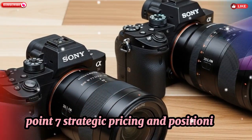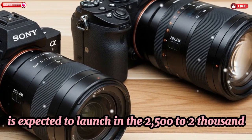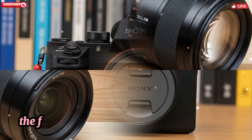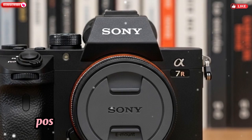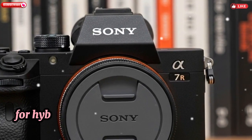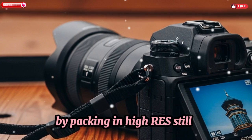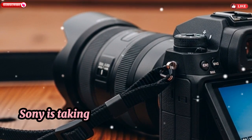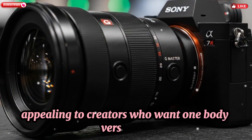Strategic Pricing and Positioning: The A7V is expected to launch in the $2,500 to $2,800 USD range. While it sits below the A1, the feature set outpaces competitor models like the Canon R6 II and Nikon Z7 II, positioning it as a high-value option for hybrid shooters. By packing in high-res stills, fast AF, and professional video tools, Sony is staking a strong claim in the hybrid market, appealing to creators who want one-body versatility.